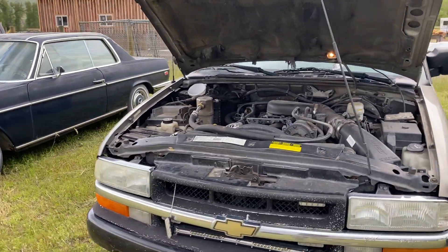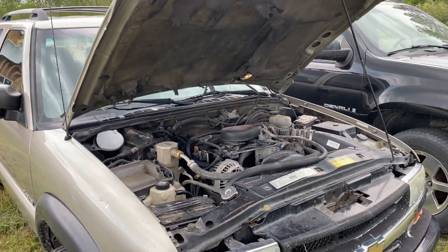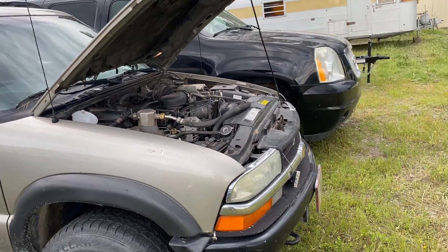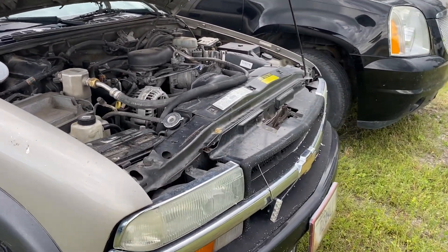Alright folks, this is an S10, it's an O2 ZR5 or something like that, 290,500 miles.